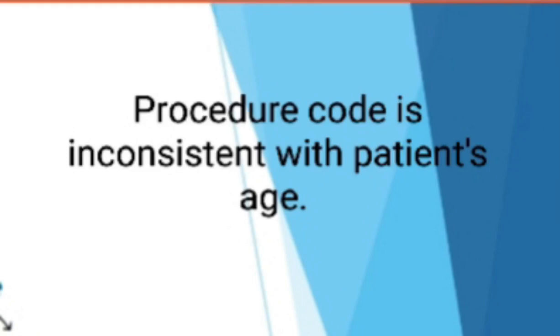Today we are going to discuss a claim denied because the procedure code is inconsistent with the patient's age. There are a few CPTs defined based on the age of the patient, and when billed incorrectly, this denial will occur.